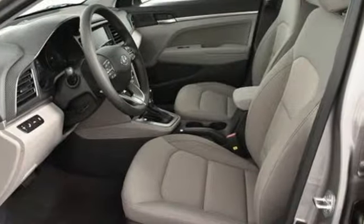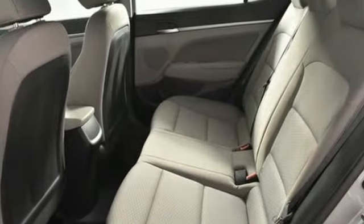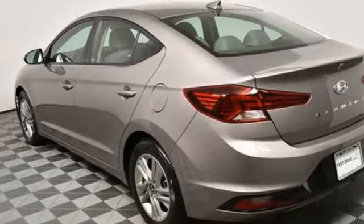It comes with great features you love: streaming audio, power heated mirrors, dual zone climate control, wireless phone connectivity, manual tilting steering column.